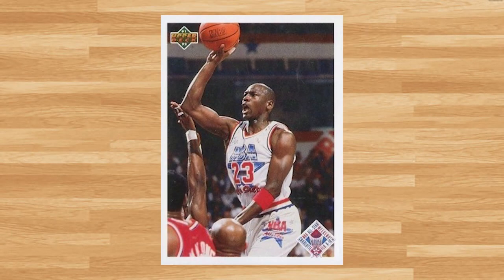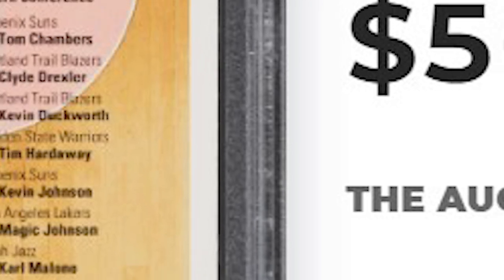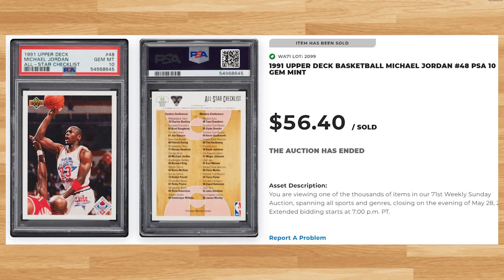Kicking off the top 10 of today's list is this 1991 Upper Deck card number 48. This was a PSA 10 and it sold for $56.40. This is about what this all-star checklist that featured Michael Jordan has been going for in a PSA 10 recently. This card has a pop of 629 in a PSA 10.